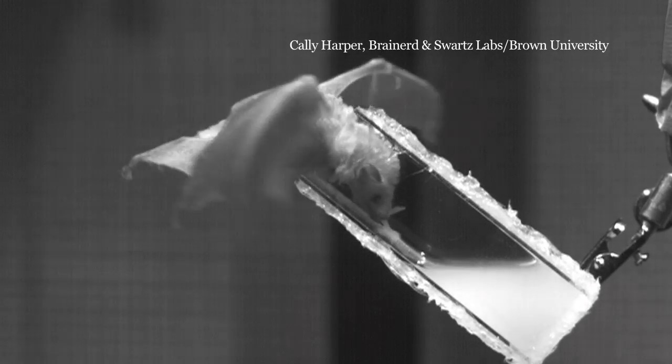They have these little hairs at the tip of the tongue, also called lingual papillae, that become flush with blood during nectar feeding. When they do, they extend off the surface of the tongue, which increases the surface area of the tongue tip and allows the bats to collect more nectar.